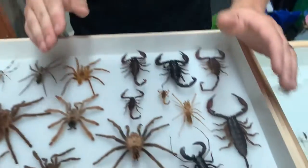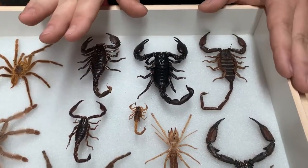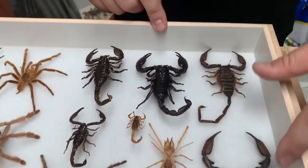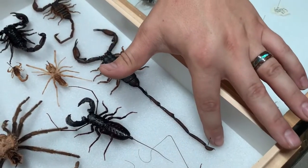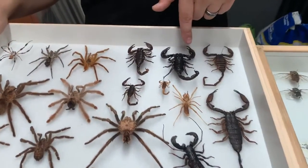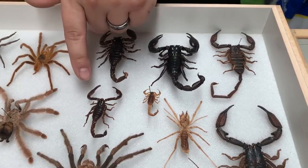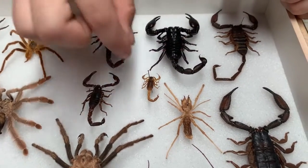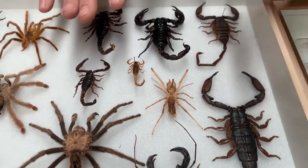Moving on to Scorpiones — the true scorpions. We have six here: a flat rock scorpion, an olive flat rock, and a troglodyte flat rock, which is the longest species of scorpion in the world — you can see that really long tail, which is actually part of their body. We also have an Asian forest scorpion, a red claw emperor, the largest scorpion in Texas which is Diplocentrus whitei — the black burrowing scorpion — and then Centruroides vittatus, the little guy you see all around San Angelo.